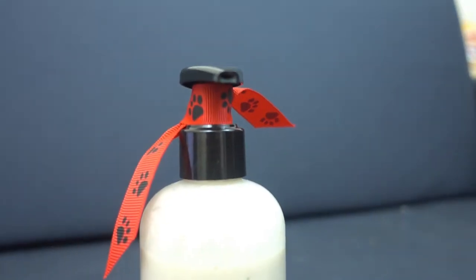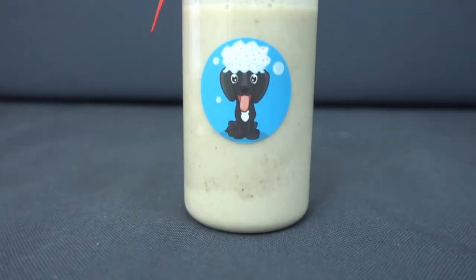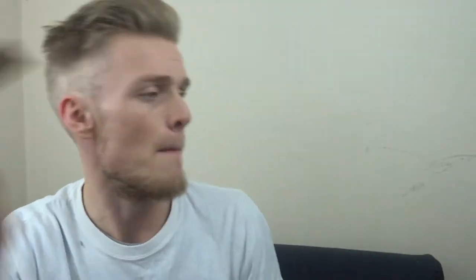You need to make sure that you're using a dog shampoo if you are going to be bathing your dog. I've got my Buddy Bubbles one which I'm going to be sending some samples out very soon. If you want to be in for a chance of having one — they're free — pop a comment down below and I'll get back to you. Alternatively, message me on Instagram at Buddy Bubbles underscore.